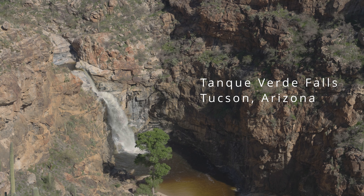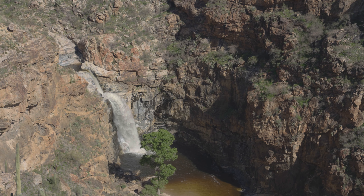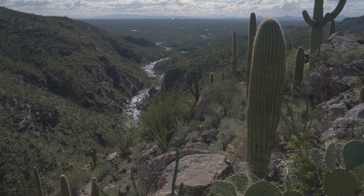Welcome to CB Off-Road Adventures. Today, get ready to join us on a breathtaking adventure to one of Tucson's best-kept secrets. You do not want to miss the epic views of Tanque Verde Falls.